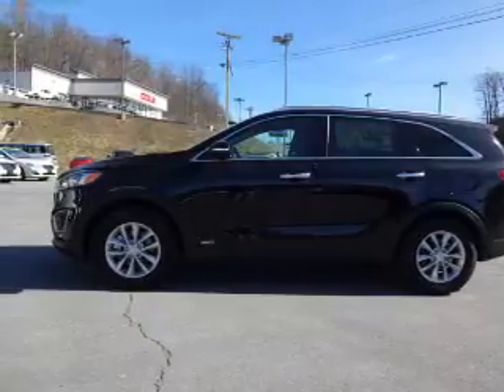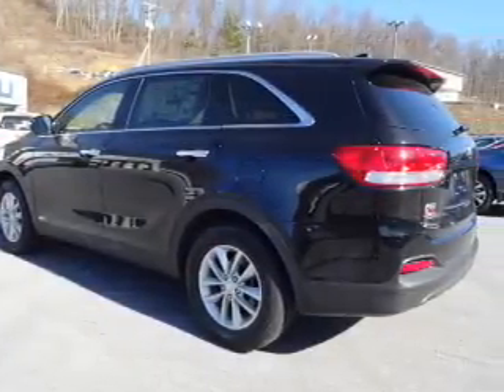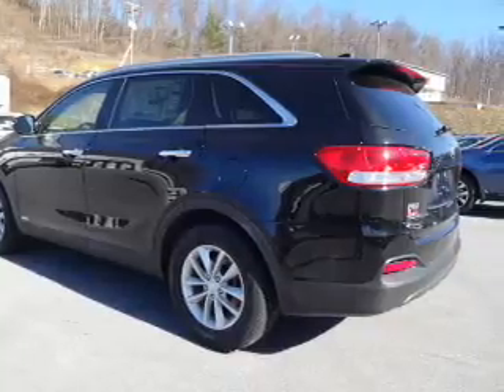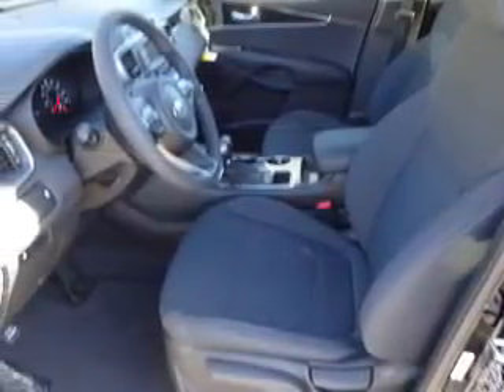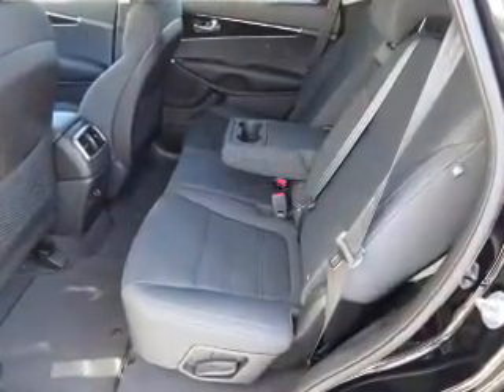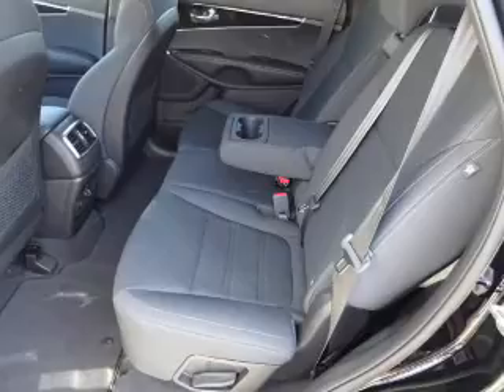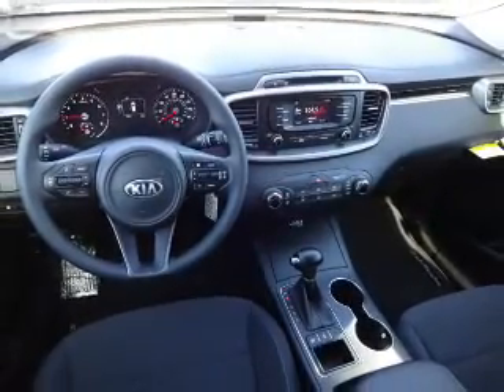The features include alloy rims, anti-lock brakes. Inside you'll find steering wheel controls, front airbags, an adjustable tilt steering wheel, cruise control, a trip computer, power outlet, air conditioning, power door locks, power windows, and power steering. Great quality at a great price. Call or click to contact us today.